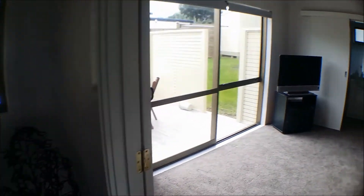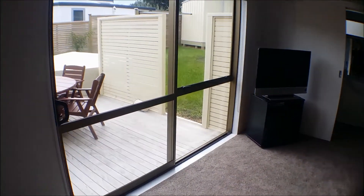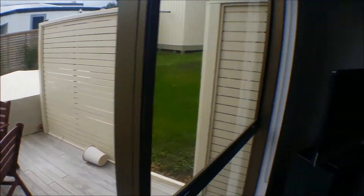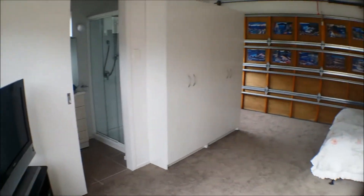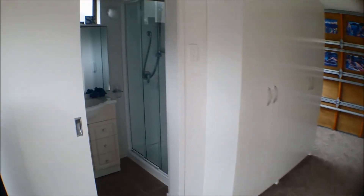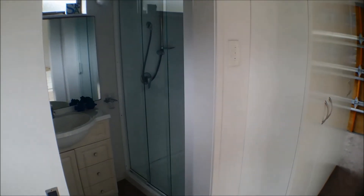As we enter the property, on the right is the master bedroom with access to the deck area. You can see this is a good sized room converted from the garage. Off the master bedroom is the ensuite or shower.